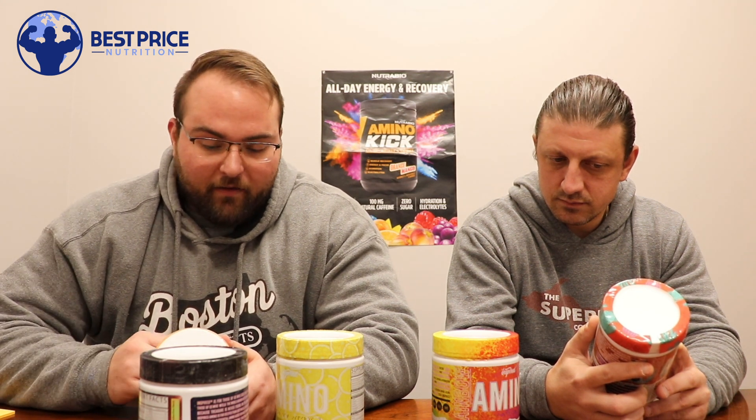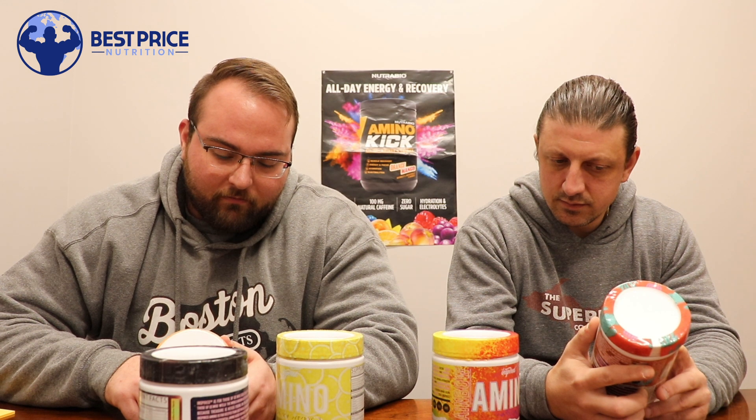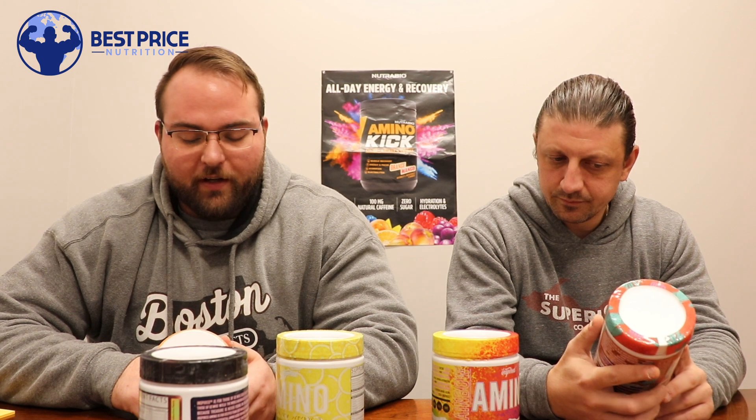And then down the line you have an EAA blend of lysine, threonine, histidine, methionine, phenylalanine, and tryptophan. And then in the hydration blend, a gram of betaine — which is really, really good — a gram of taurine, and you have that AquaMin. And then you have the CocOrg Plus organic coconut water, which is going to be like a powdered coconut water, but a trademarked version so it's probably going to be a lot better.